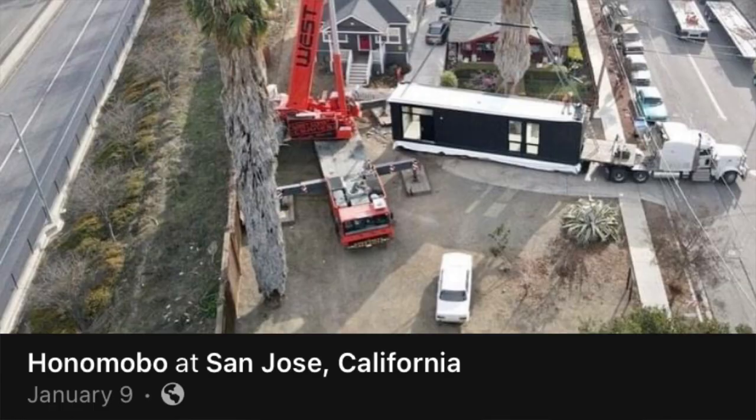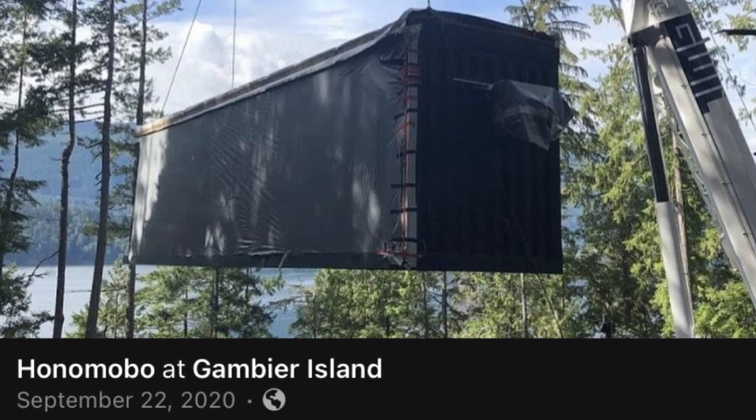If you look at their Facebook page, you'll see that they're delivering to places known to have extremely high housing costs — Palo Alto, San Jose, Squamish — or places that are remote and make traditional building less feasible, like Gambier Island. Are people going to buy the M1 in an area where for the same price they can get a three-bedroom, two-bathroom house with land? Probably not. However, in places like Squamish, they make sense.